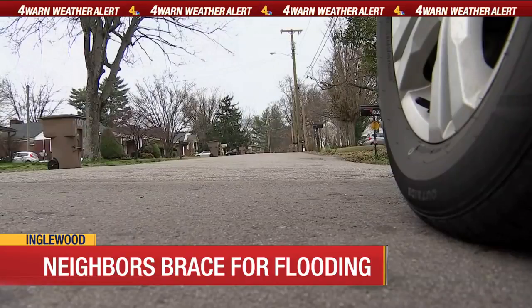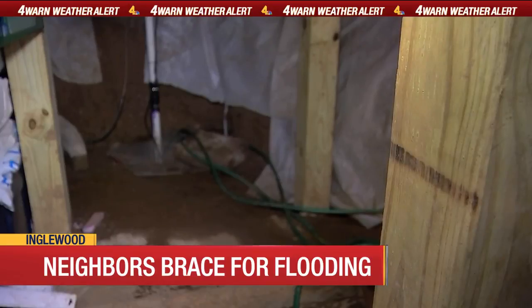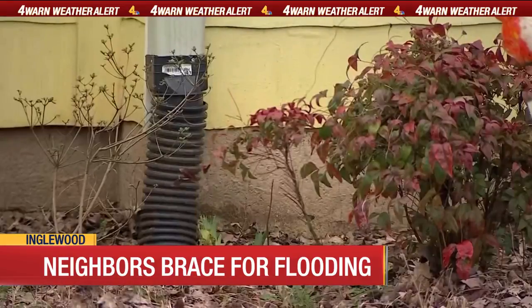"Basically, they took away the only avenue of a storm drain system that we had." She's talking about the city. In 2015, sewer pipes in Englewood were realigned to keep stormwater out. The problem is, Casey says they've been given no alternative storm draining solution. When the city would not give them permission to dig a ditch in front of their property, they dug out their basement and installed sump pumps and French drains.